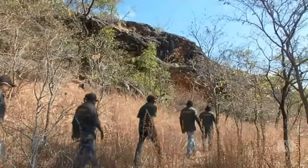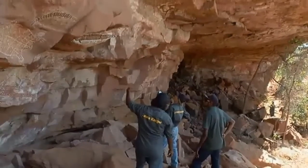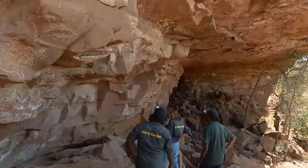Rangers from Laura came to this site five years ago after local graziers tipped them off. We brought all the elders in the community out to this site. Not very many of them knew about it at that time. The old people lived around the area and the paintings were basically the storyline of what they've seen.